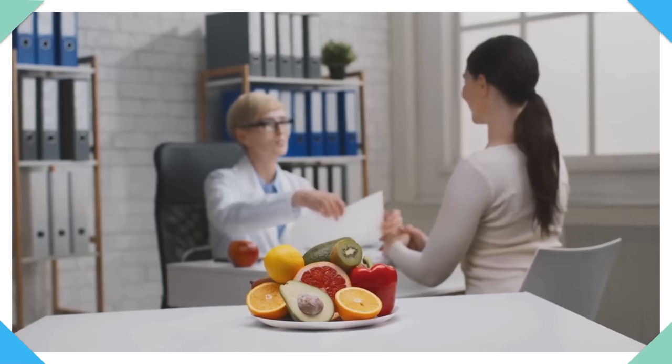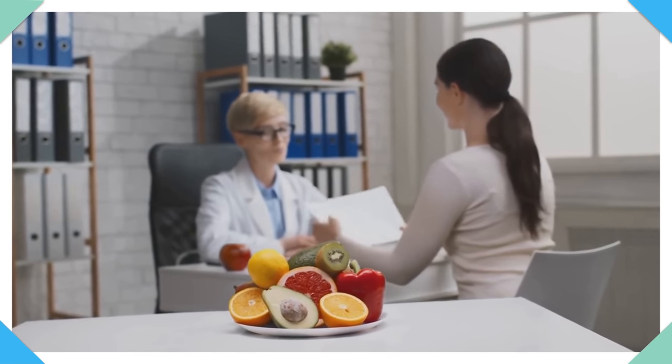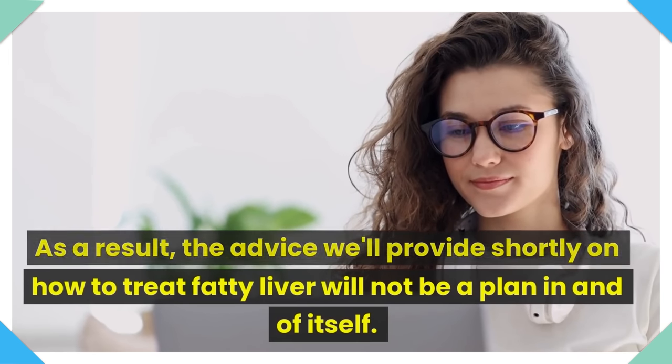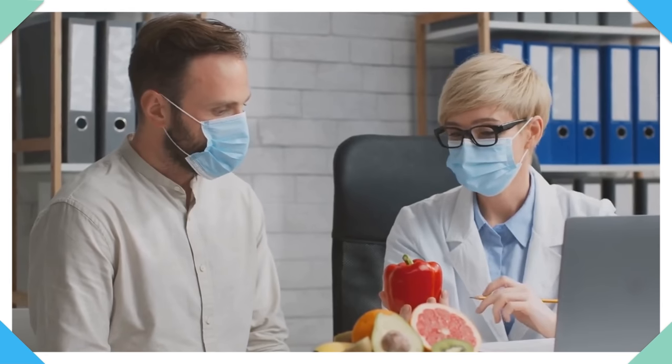It is important to point out that the nutritional plan and the real changes are chosen in a personalized way. As a result, the advice we'll provide shortly on how to treat fatty liver will not be a plan in and of itself. Instead, it is important that you consult with your doctor and an expert in nutrition so they can design a specific diet and exercise plan for you.